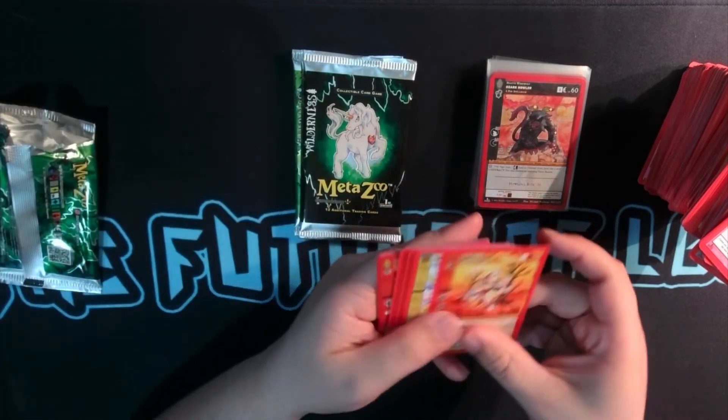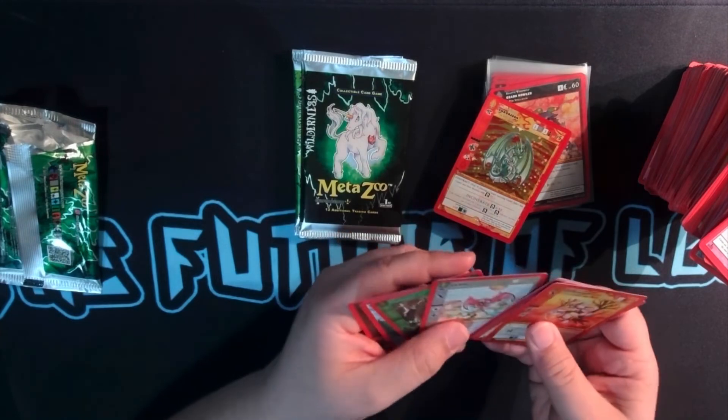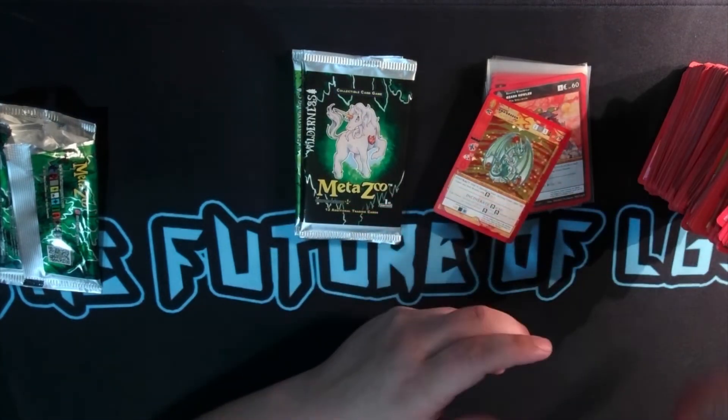Let me know in the comments. We got a foil Iowa Dragon — that is a really pretty foil, honestly. This pile is getting a little big.